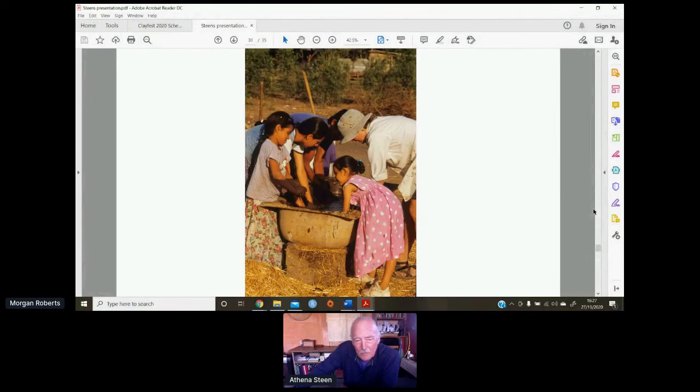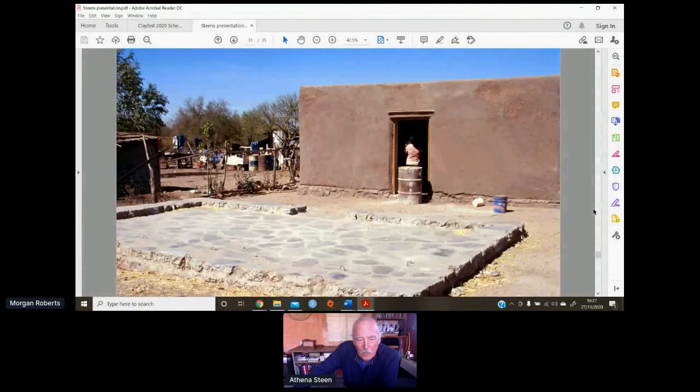We used broken-up concrete mostly from floors found cast outside the city, and pulled that together for foundations as well as floors, using it like flagstone. You can see the adjacent building completely filled out with the straw clay mix.